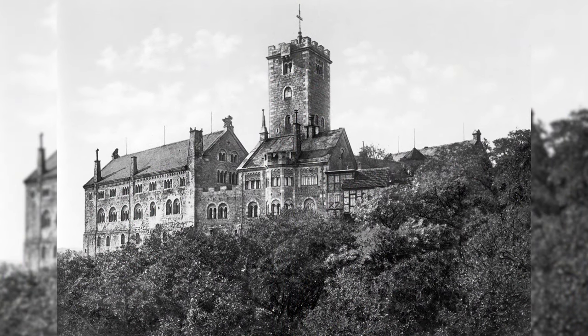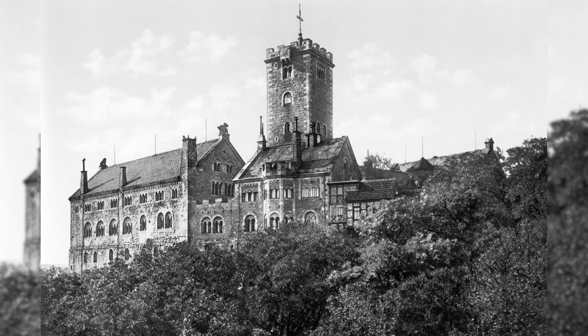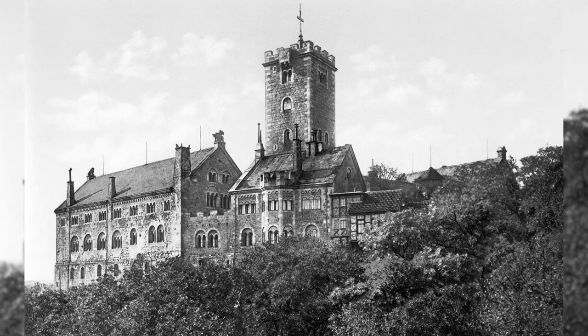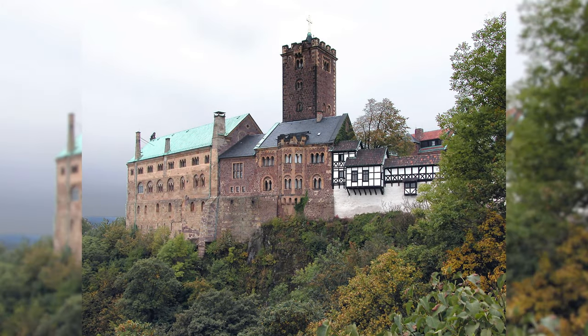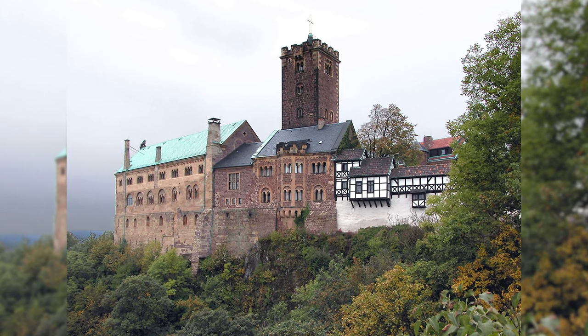Wartburg Castle is a castle originally built in the Middle Ages. It is located on a 410 meter high rocky outcrop southwest of the city of Eisenach in Thuringia. From May 1521 to March 1522, Martin Luther stayed at the castle. The castle is as beautiful as ever.